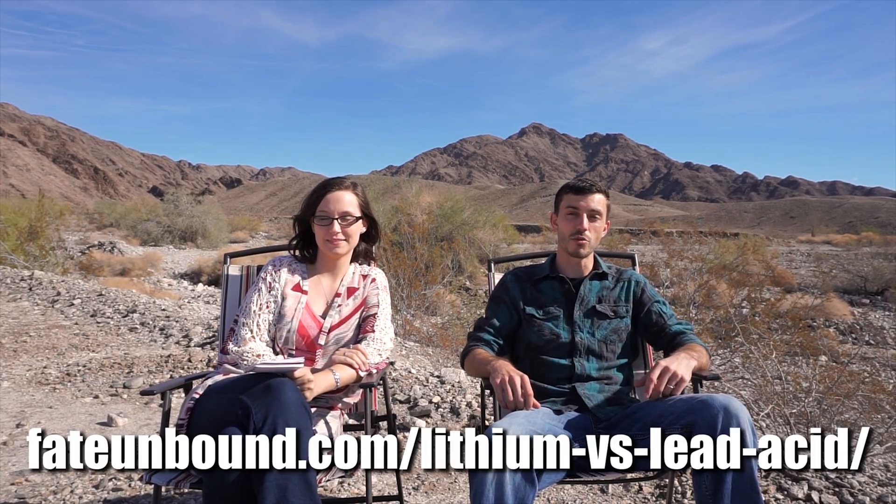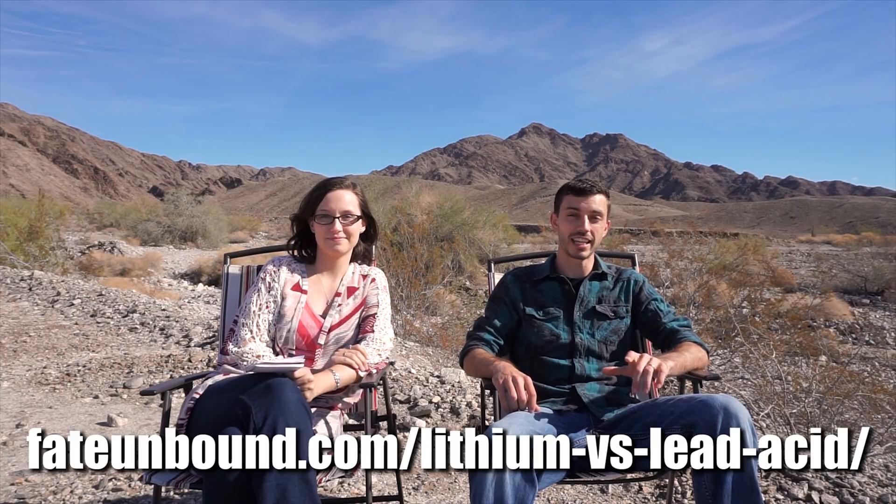If you have any questions for us, be sure to leave a comment below or on the blog post. If you like this video, be sure to give it a thumbs up. If you want more videos from us, go ahead and subscribe. And if you want more details on what we talked about today, check out the link to the blog post in the description below.